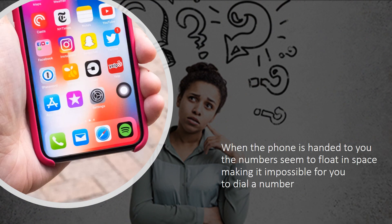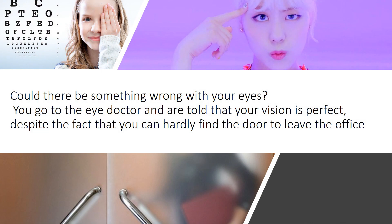When the phone is handed to you, the numbers seem to float in space, making it impossible for you to dial a number. Could there be something wrong with your eyes? You go to the eye doctor and are told that your vision is perfect, despite the fact that you can hardly find the door to leave the office.